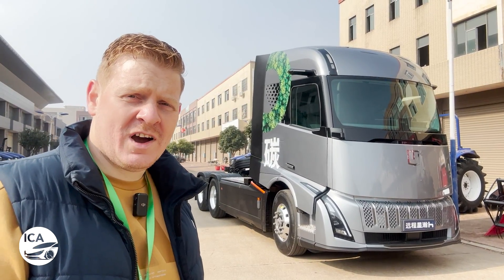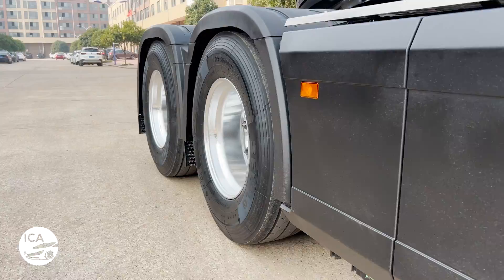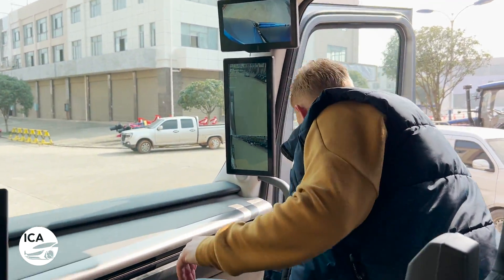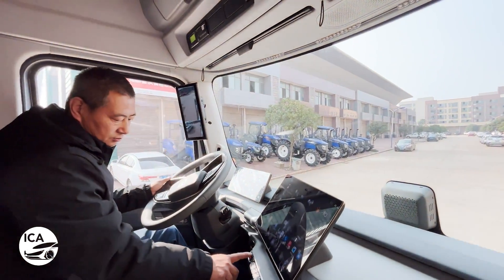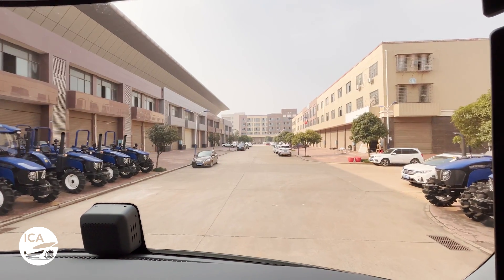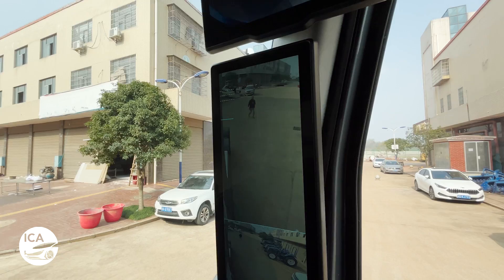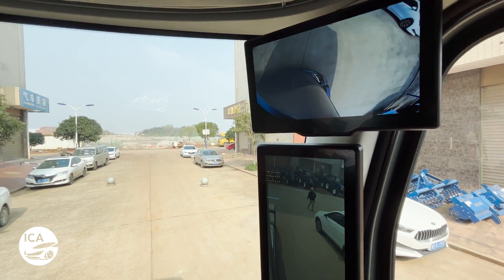We've got the truck right behind me. I'm going to take a ride-along in the full battery electric version. Let's climb up and take this thing for a ride. The first thing you notice is just how quiet it is — I've never been in a truck this quiet. On my side we don't have mirrors; we've got cameras showing two different scenes, one higher up and one lower down to help protect vulnerable road users like cyclists.